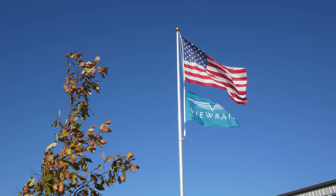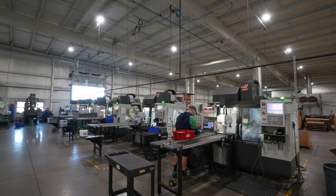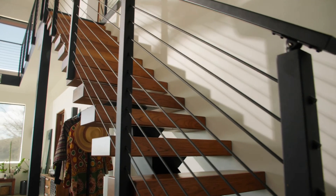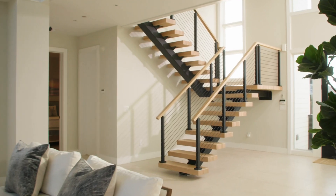Welcome to V-Rail. My name is JJ and I am the Chief Operating Officer here at V-Rail in Goshen, Indiana. V-Rail is the leading manufacturer of stair and railing products here in the U.S. Our product line consists of all things railing and stairs.